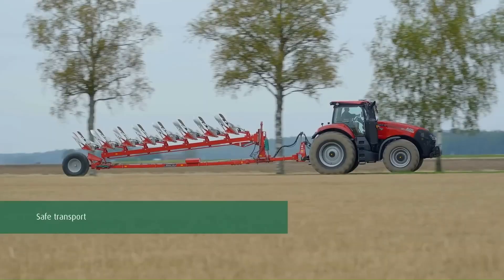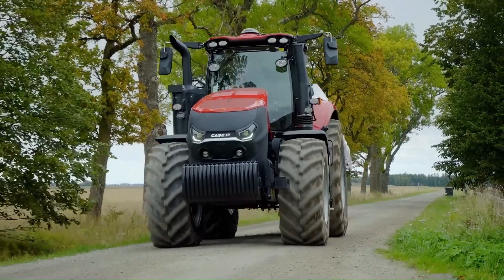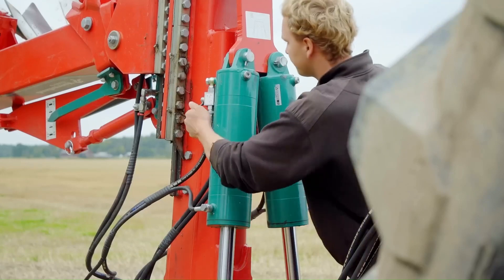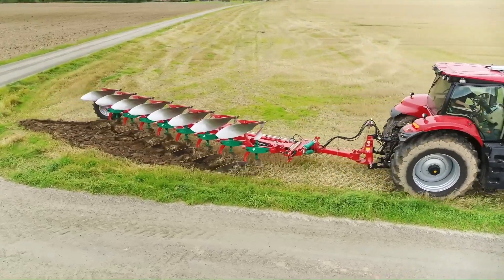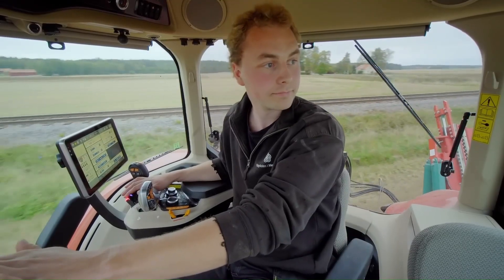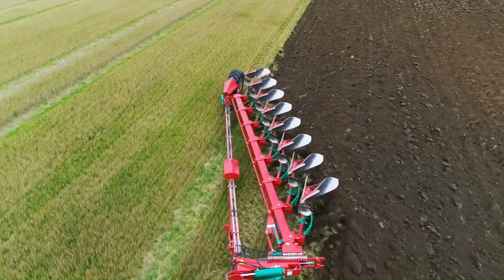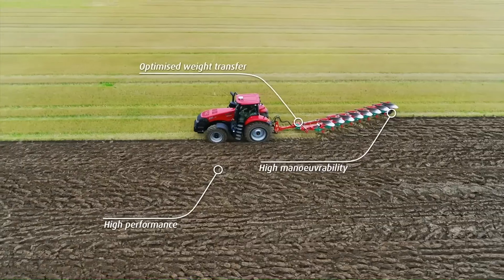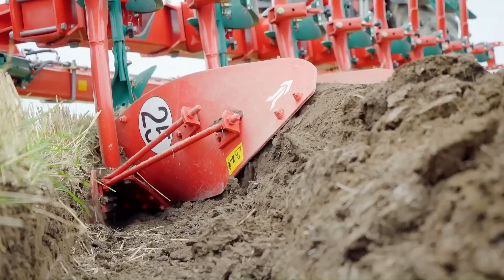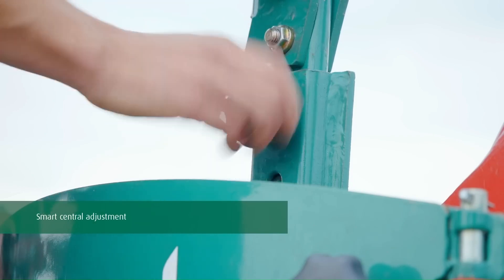Kverneland 6300S Variamat — with interbody clearance of 100 cm and 115 cm options — offers low operating cost and ideal weight transfer for high plowing performance. The best crops need the best soil preparation. Plowing is, for the majority of farmers, one of the most efficient methods to control weeds, create humus, and prepare soil for seeding efficiently.